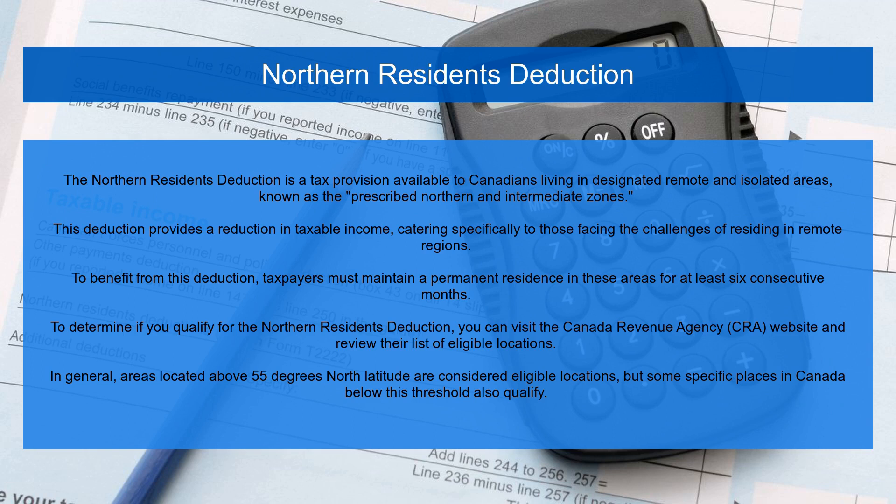The Northern Residence Deduction is a tax provision available to Canadians living in designated remote and isolated areas, known as the prescribed Northern and Intermediate Zones. This deduction provides a reduction in taxable income, catering specifically to those facing the challenges of residing in remote regions. To benefit from this deduction, taxpayers must maintain a permanent residence in these areas for at least six consecutive months. To determine if you qualify, you can visit the Canada Revenue Agency website and review their list of eligible locations.